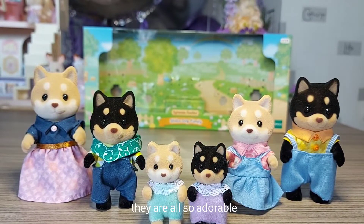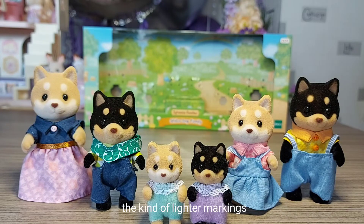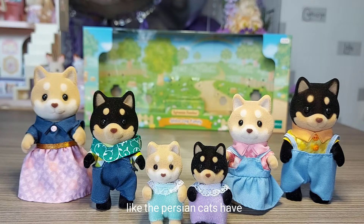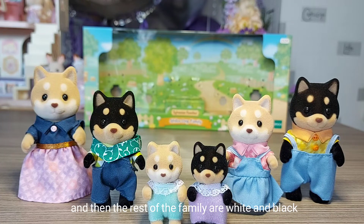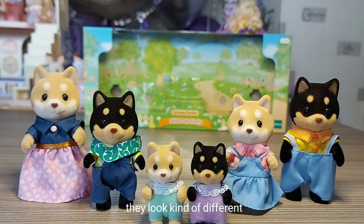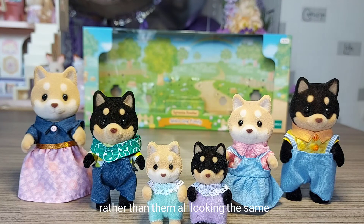They're all so adorable. What I really love is that the boys have got the black markings and the girls have got the lighter markings - that's really cool. It's kind of like the husky family, which has a slight difference in colour between the boys and girls. And other families like the Persian cats - some of them are grey, some are white. Also the tuxedo cats: the father and baby are both black, and the rest of the family are white and black. I really like it. I think it's quite interesting to have families with different colours, and it kind of makes more sense because the parents don't look exactly the same. The children look different depending on what genes they got from the parents, which is cool rather than them all looking the same. I think that's a really cool idea.